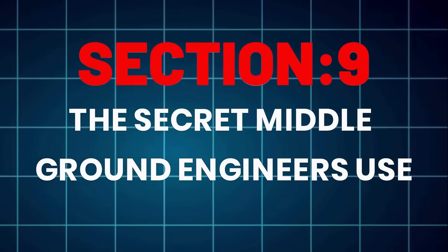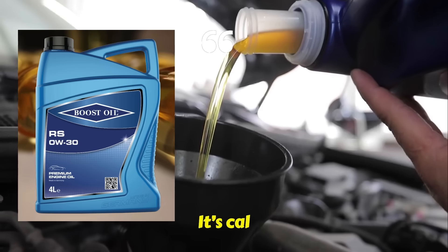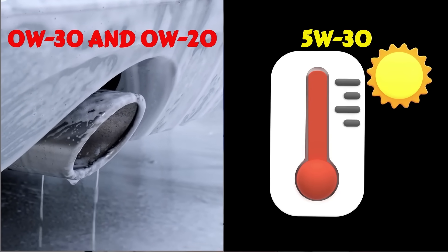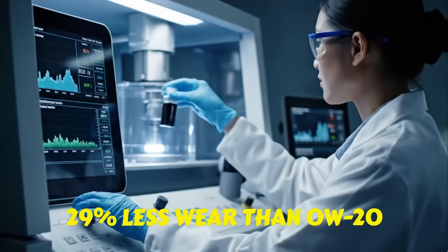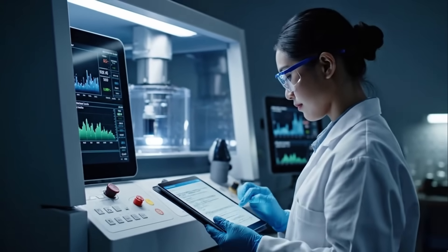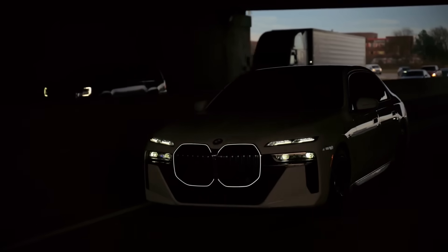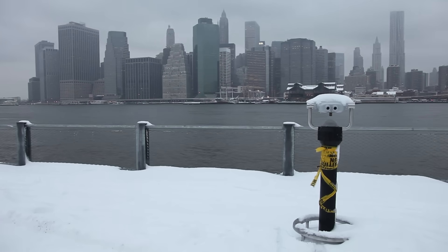The secret middle ground engineers use. Here's the twist most drivers never hear: there's a middle ground called 0W30. It combines the cold-start benefit of 0W20 with the high-temp protection of 5W30. In a 2019 Lubrizol study, engines running 0W30 showed 29% less wear than 0W20 with only a 0.3 MPG penalty and almost identical startup flow. That's why many European brands — Audi, BMW, Volvo — default to 0W30. If you live somewhere cold but drive hard or tow sometimes, 0W30 synthetic is the perfect balance.